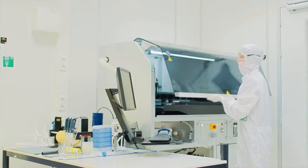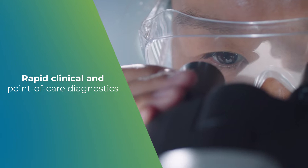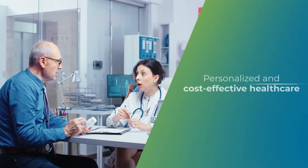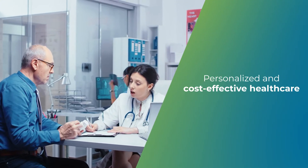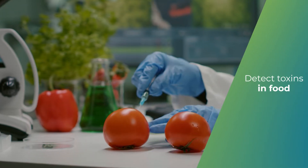Advances in the field of microfluidics bring us closer to a world where diseases are detected at much faster rates, where personalized healthcare and medical devices are more affordable, and where agriculture supply chains are safer and more robust.